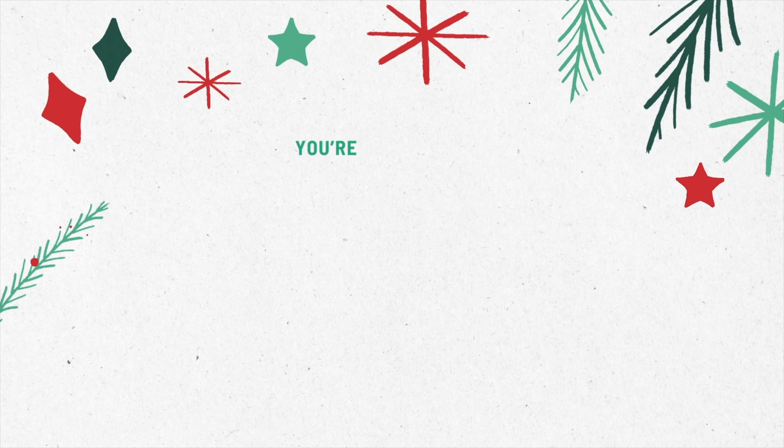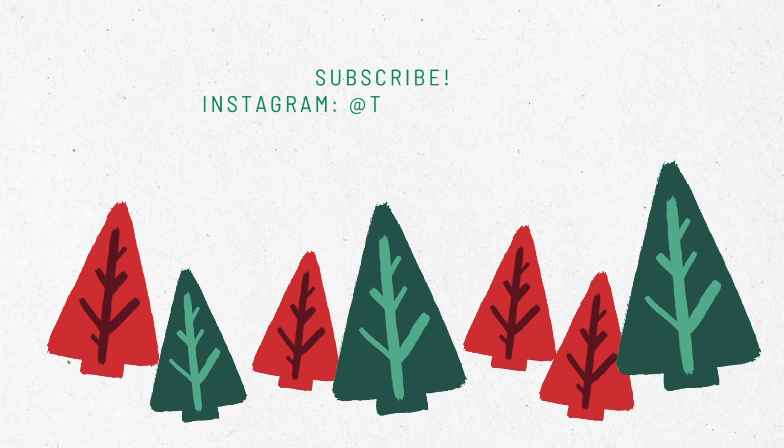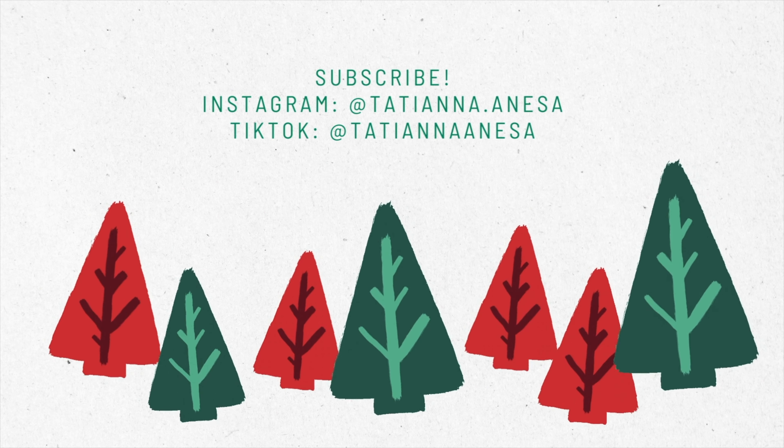Hey guys, welcome back to my channel! We have so much new makeup to play around with today — there are some really exciting products in today's video. I've literally been waiting to sit down and film this because I'm looking at all this makeup trying to figure out how to include it all. I might have to do two different testing new makeup videos.